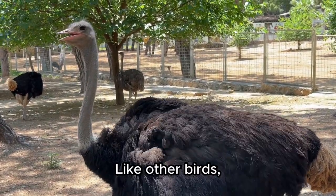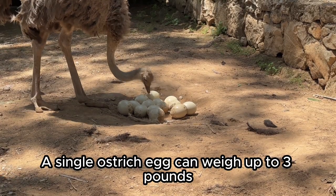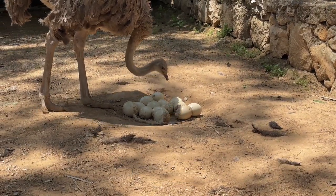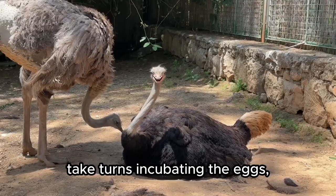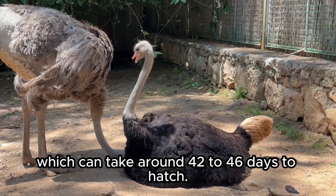Like other birds, ostriches lay eggs, but theirs are the largest of any bird species. A single ostrich egg can weigh up to 3 pounds or 5 kilograms. The male and female ostrich take turns incubating the eggs, which can take around 42 to 46 days to hatch.